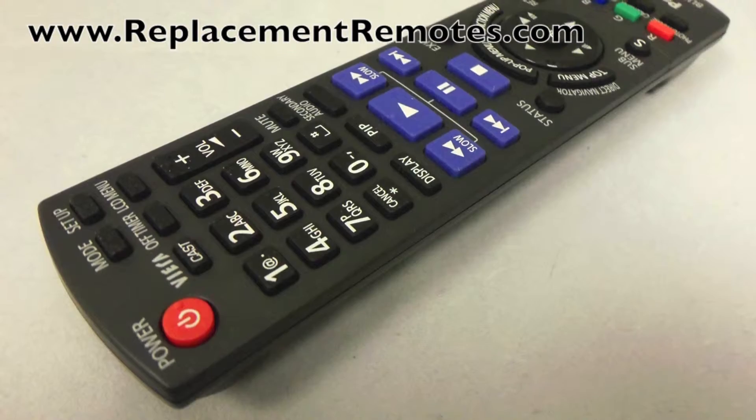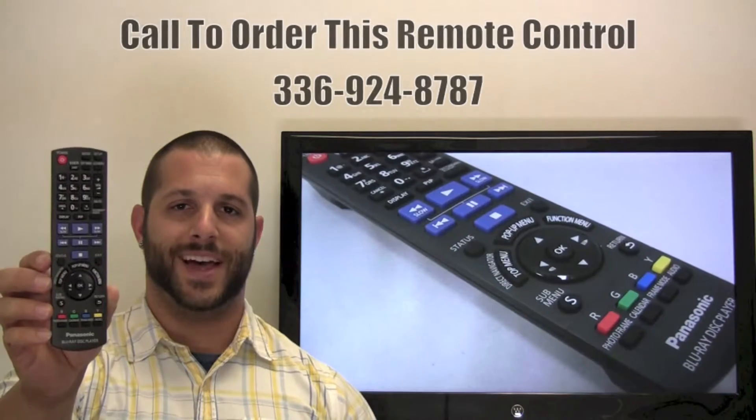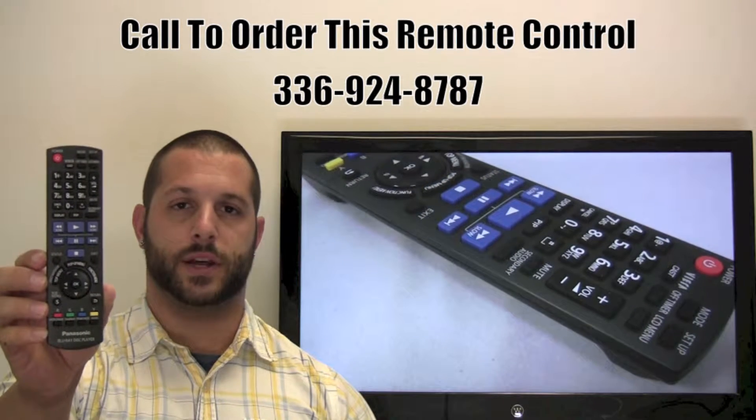We offer a 60-day warranty and a no-questions-asked guarantee return policy right here from ReplacingRemotes.com. If you have a question or would like to make an order by phone, please give us a call at 336-924-8787.